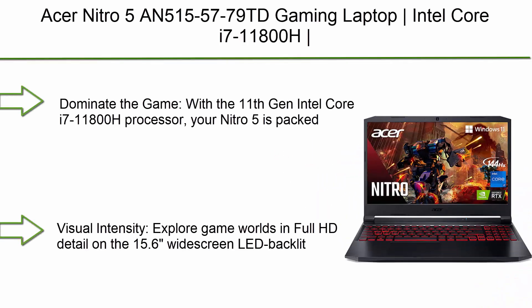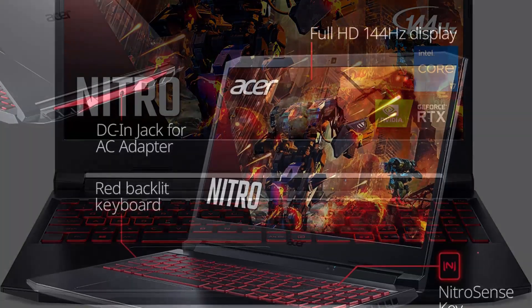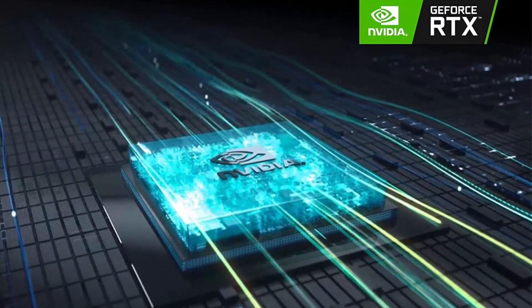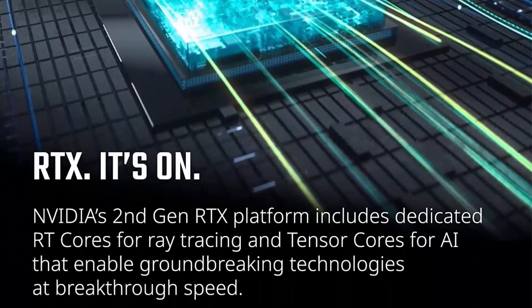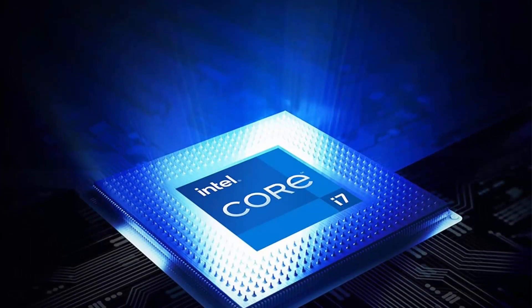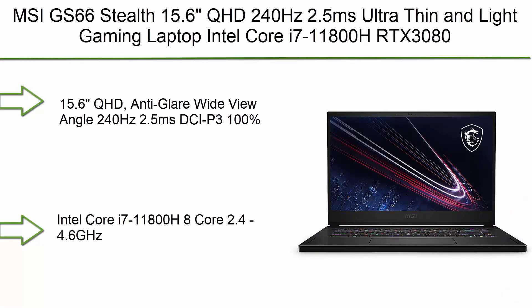Top 2: Acer Nitro 5 AN515-57-79TD gaming laptop. Intel Core i7-11800H, NVIDIA GeForce RTX 3050 Ti laptop GPU, 15.6-inch FHD 144Hz IPS display, 8GB DDR4, 512GB NVMe SSD, Killer Wi-Fi 6, backlit keyboard. Dominate the game with the 11th Gen Intel Core i7-11800H processor — your Nitro 5 is packed with incredible power. The GeForce RTX 3050 Ti 4GB dedicated GDDR6 VRAM is powered by award-winning architecture with new ray tracing cores, tensor cores, and streaming multiprocessors, supporting DirectX 12 Ultimate for the ultimate gaming performance.